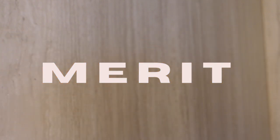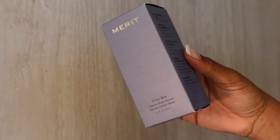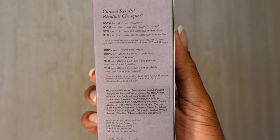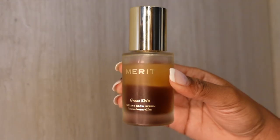This product is a lightweight bi-phase serum, meaning two separate formula compositions are combined into one, which offers a unique skincare experience. Ultimately, it means that you need to shake this up before applying.